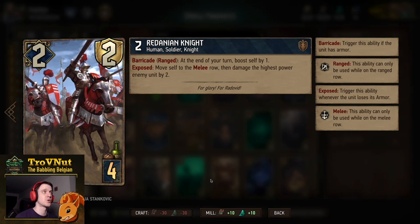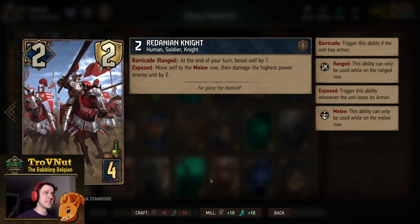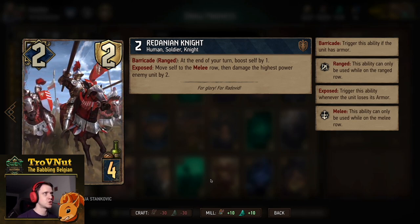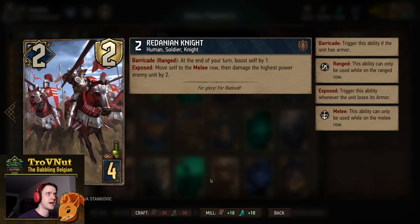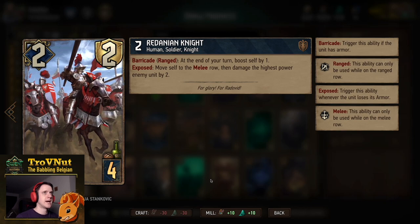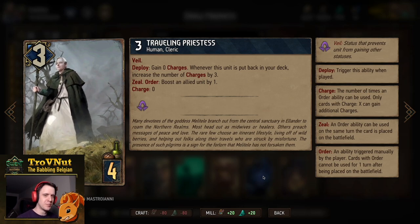The Redanian Knight boosts itself by one each turn as long as it is armored and on the ranged row. If it loses its armor from being hit, it moves itself to the melee row and damages the highest power enemy unit by two — giving you four points if it doesn't die, then one point every turn. It's a pretty good engine card with a little protection that can grow along the round.